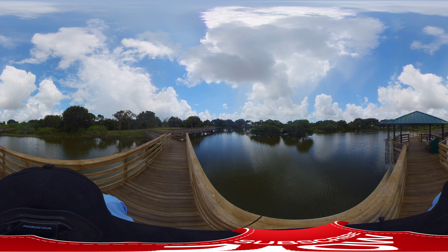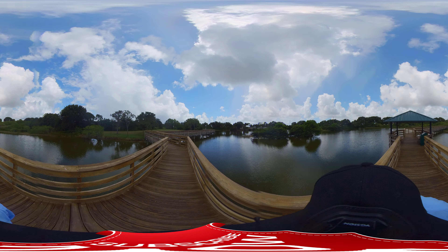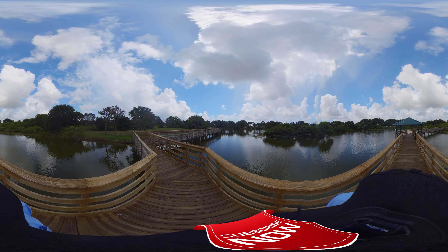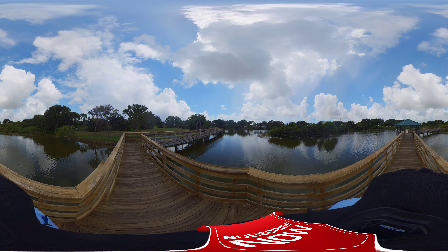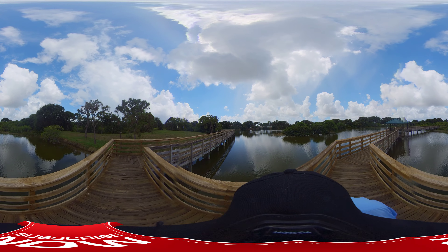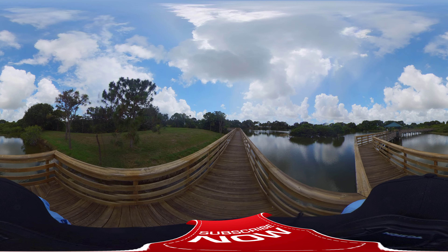I don't know if you can see underneath the bushes there — you'll have to zoom in on some of this stuff. Some of it might not show up in your VR helmet. But if you watch it on regular YouTube, you'll be able to zoom in a little bit better. Keep the quality up.